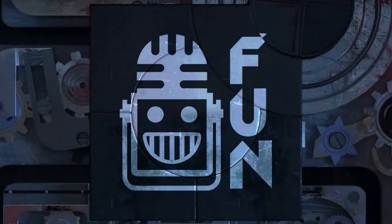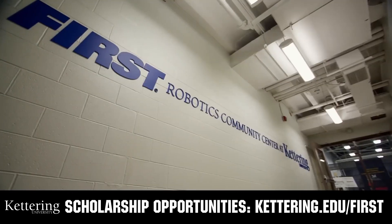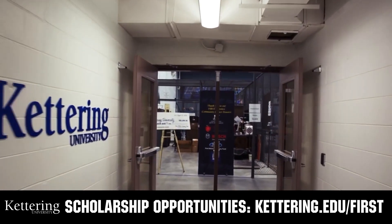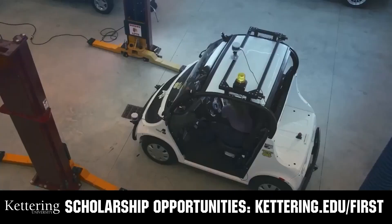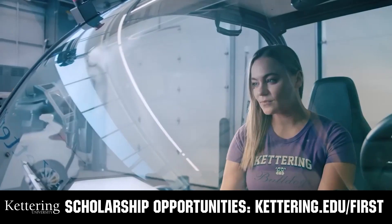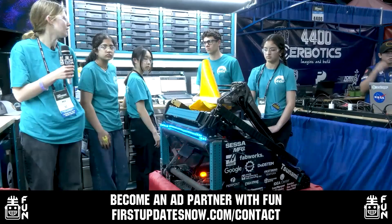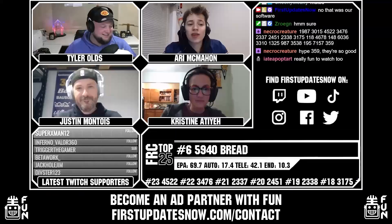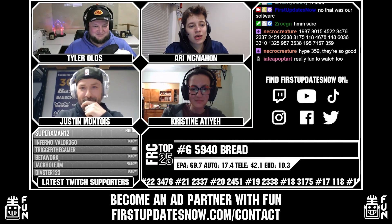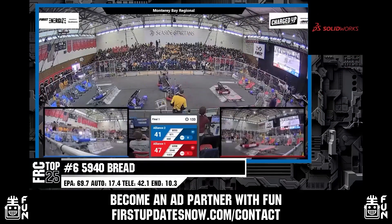This video on FUN was brought to you by viewers like you and also by the following. Discover how you can graduate debt-free at Kettering University with Kettering's amazing co-op employment programs. Those accepted into Kettering University can apply for a robotic scholarship providing up to an additional $5,000 a year in tuition assistance. Head on over to Kettering.edu/first to learn more, schedule a visit, or apply. FUN is continuing to grow and looking for new ad partners for the 2024 season. If your organization has a positive message to spread to our over 250,000 unique viewers, go to firstupdatesnow.com/contact to get more information.